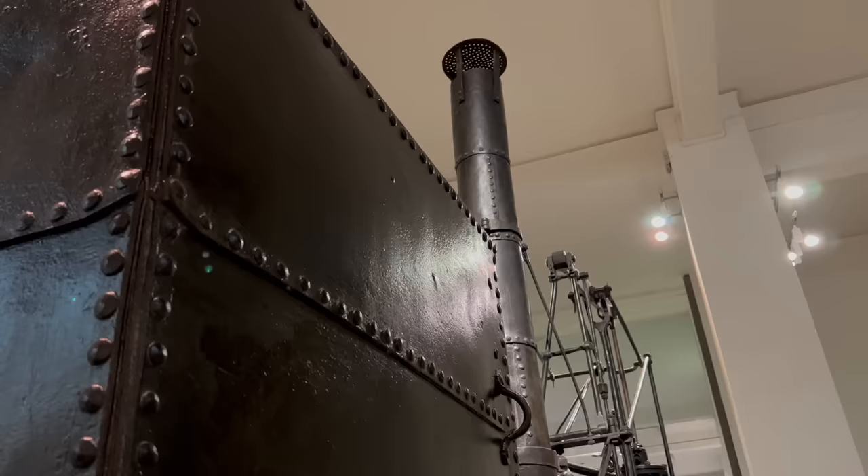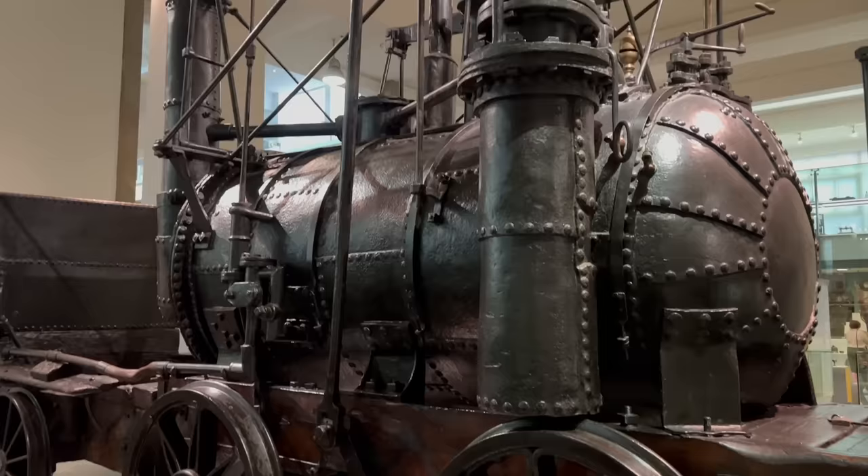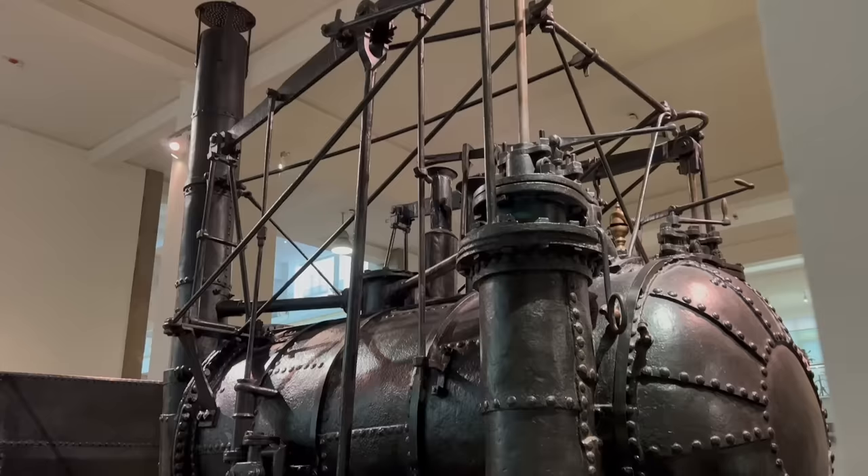The engines are remarkable survivors of the pioneering age of railways, but it took quite a while for them to be recognised as such. The development of locomotives was a slow evolution over three decades, from the primitive Penny Darren locomotive to the then-advanced Rocket. Puffing Billy and Wylam Dilly are a vital link in the line of descent.